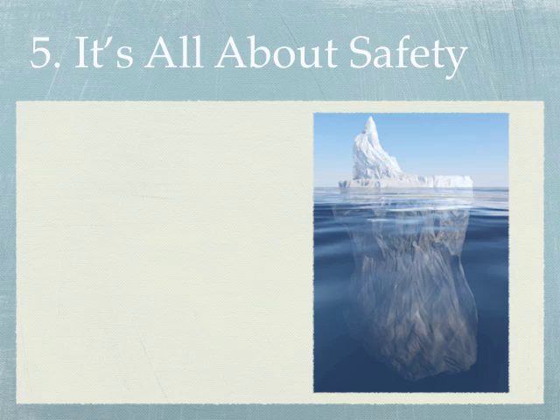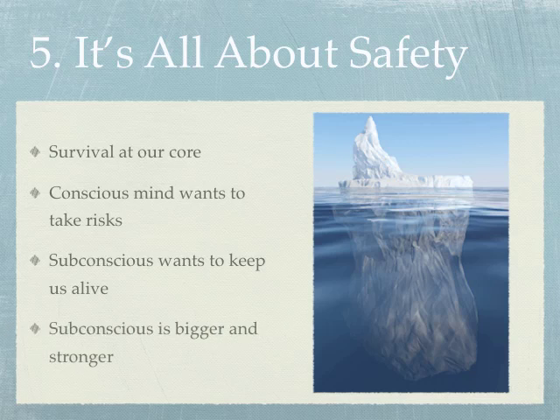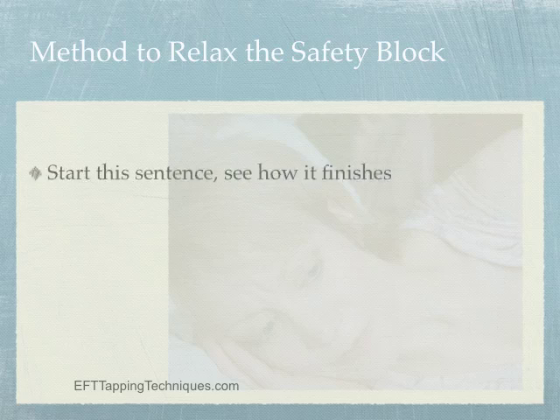Tip number five: it's all about safety. One way to view how our psyche operates is to see our thoughts and emotions as efforts to keep us safe. Our most basic and primitive need is to survive, and the part keeping us safe doesn't care if we publish our book, get a promotion, or start a business — it just wants you alive. Think of an iceberg: the part above water is the conscious mind, the larger part below is the subconscious. We need those two parts in alignment so we don't sabotage our dreams.